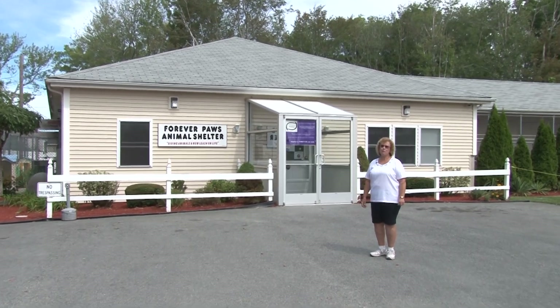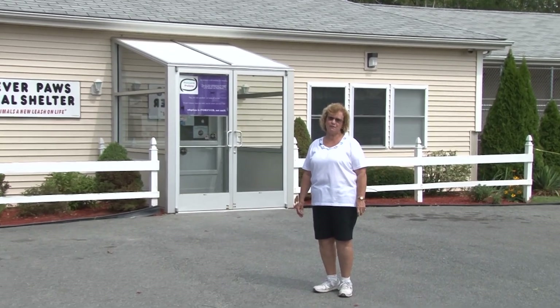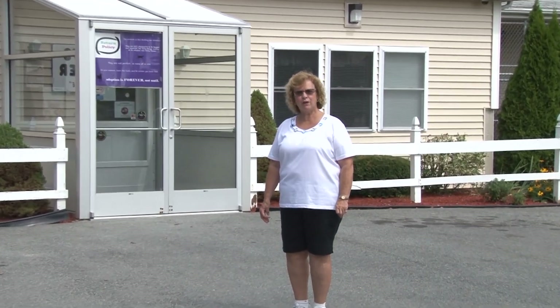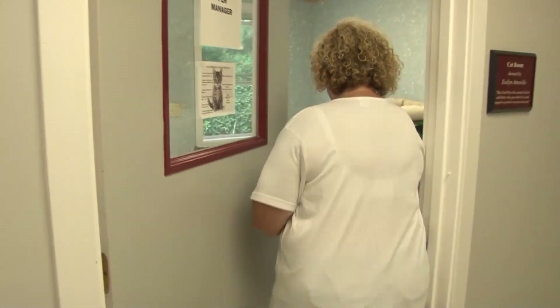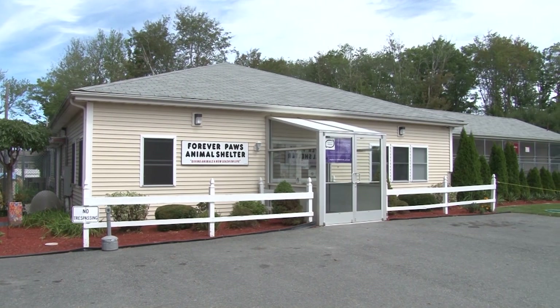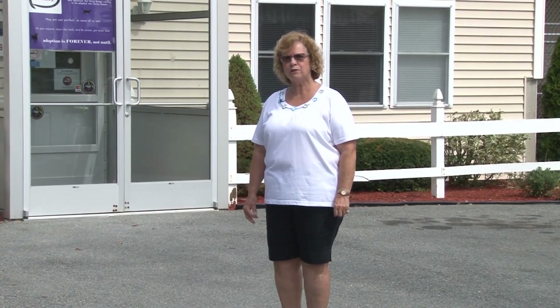Hello, and welcome to Forever Paws Animal Shelter, where we give animals a new leash on life. My name is Beverly Andrade, and today I'm going to take you on a tour of our shelter. We are located at 300 Linwood Street in Fall River, and we've been at this location since 2003.